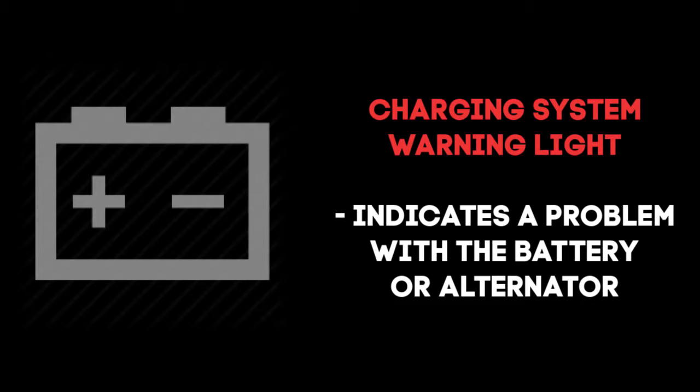The charging system light will illuminate when the vehicle control system detects a problem with either the battery or the alternator. We are happy to do a free check here in our service department for you if you experience this issue.